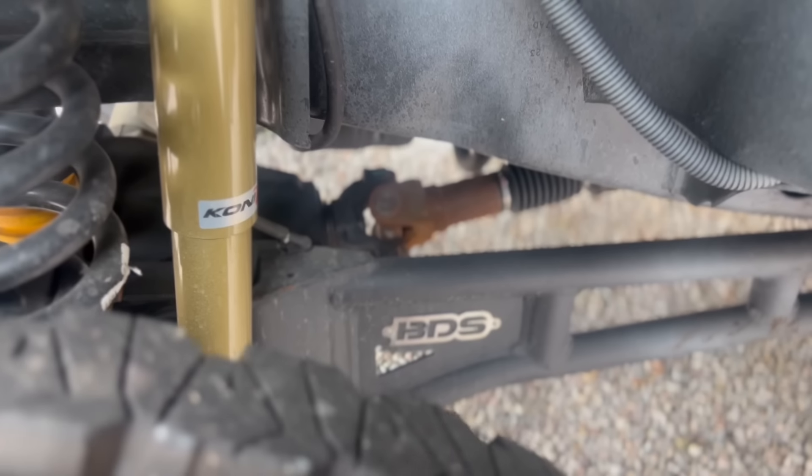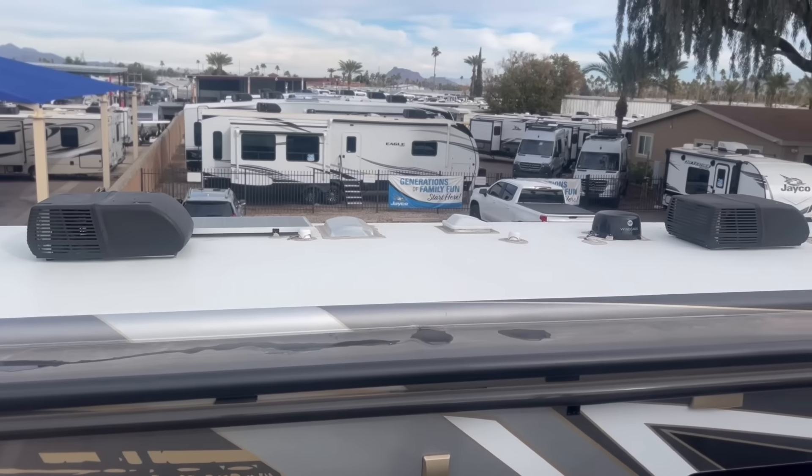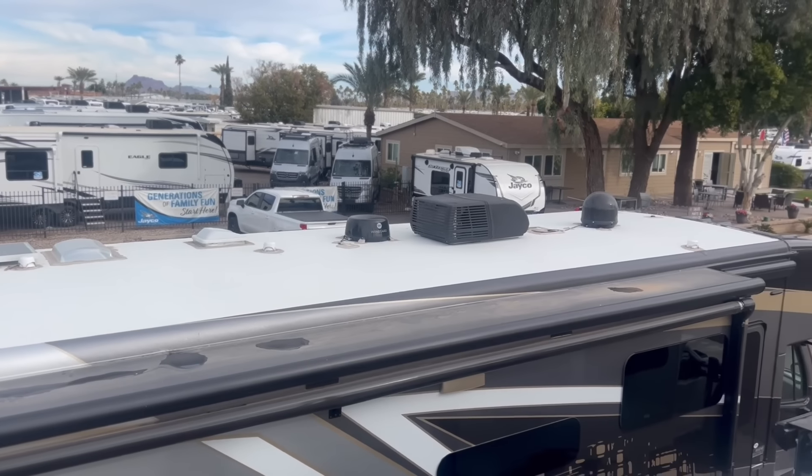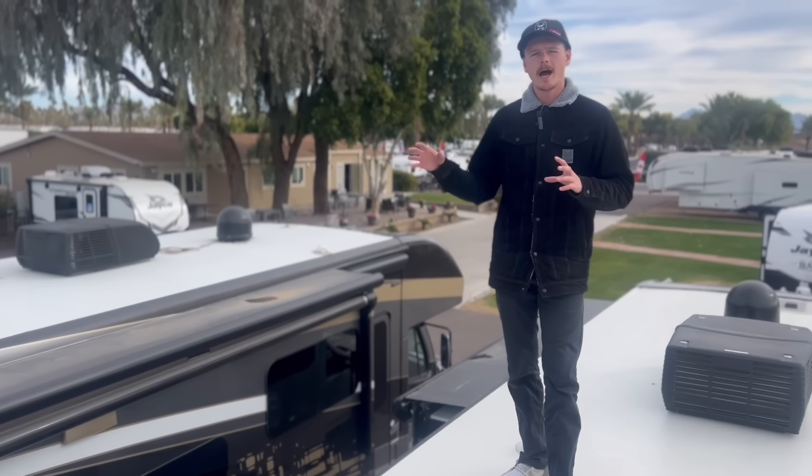Underneath the suspension on the XT you actually get a two-inch BDS lift along with a ton of front suspension work to keep this thing driving nice and true down the road.